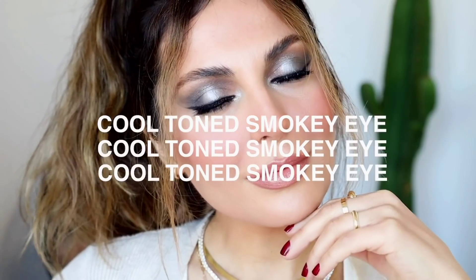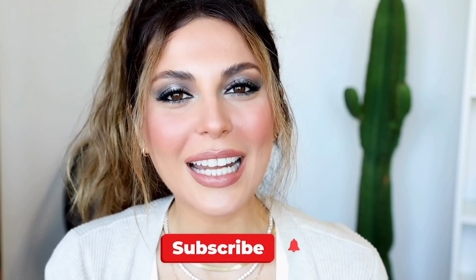Hey guys, welcome back. Today we're going to glam it up and do this cool toned smoky eye tutorial. There's also going to be a little story time — I'm sharing my Botox gone wrong story with you, so this is going to be a longer video. Without further ado, let's get started. And if you're new here, be sure to subscribe on your way out.